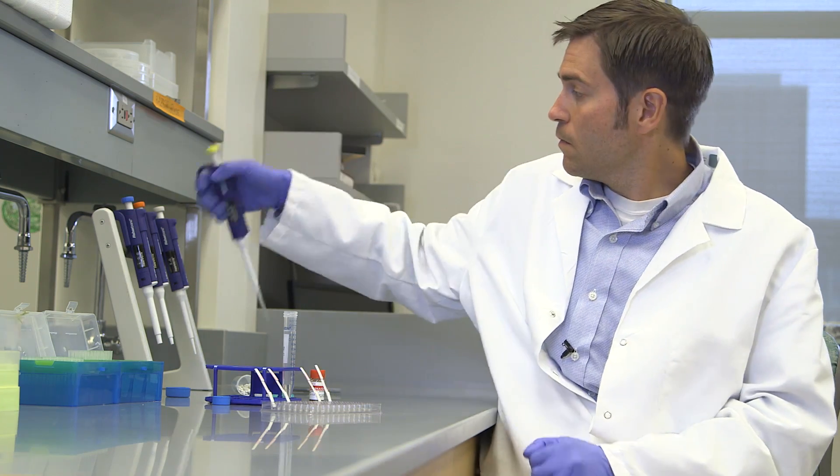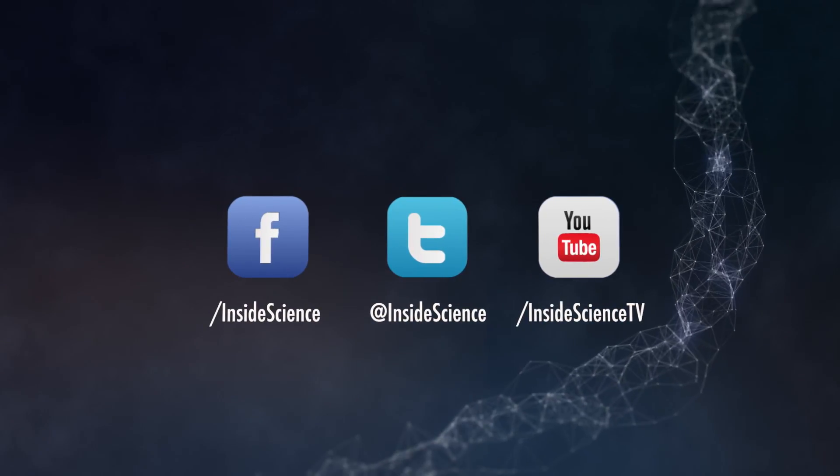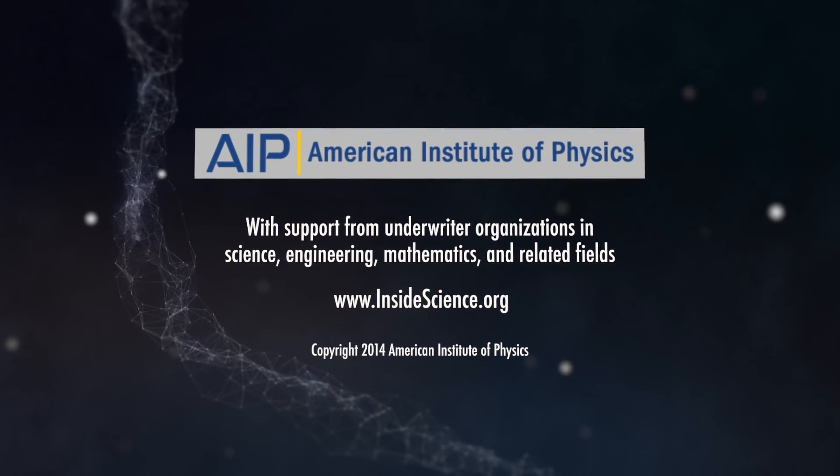I'm Josh Lebowitz, reporting. Inside Science TV. If you enjoyed this edition, follow us on the web and social media. Powered by the American Institute of Physics and a coalition of underwriters.